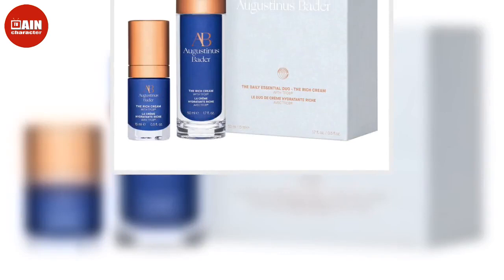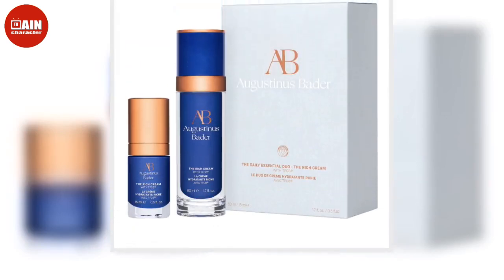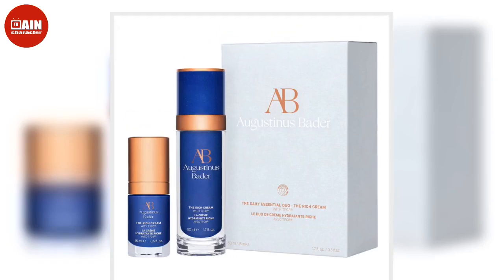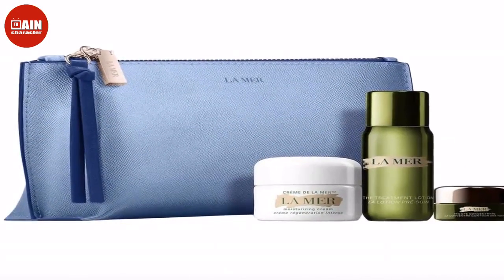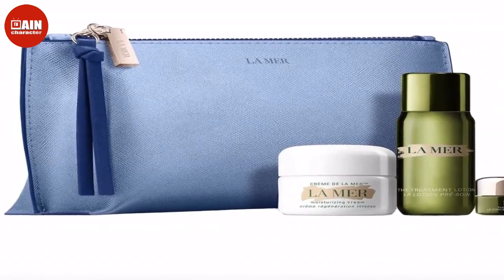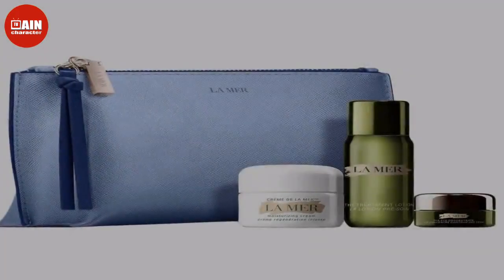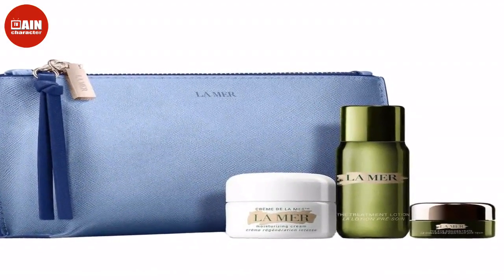Danessa Myricks Beauty Lightwork Vol. 4 Transcendence Palette: Featuring iridescent, chromatic shades, this eyeshadow palette provides gorgeous looks perfect for a night out. By buying this vegan product, you'll be supporting a Black-owned business. $125.